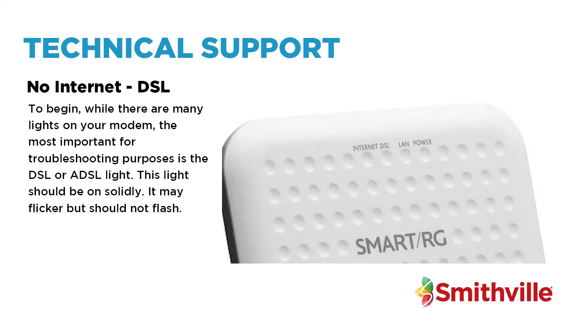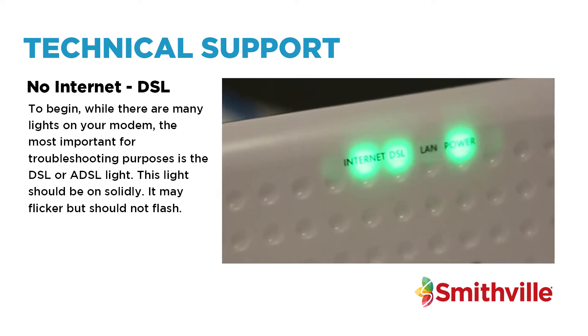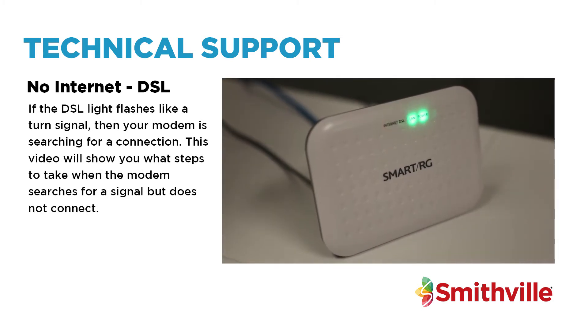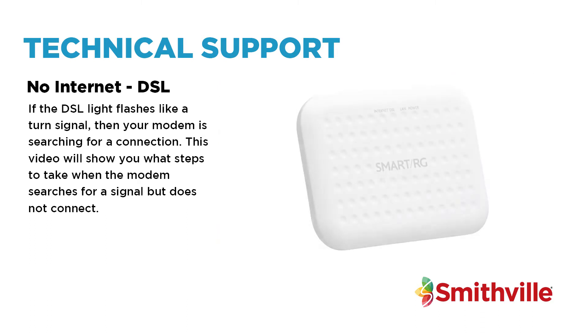To begin, while there are many lights on your modem, the most important for troubleshooting purposes is the DSL or ADSL light. This light should be on solidly. It may flicker, but should not flash. If the DSL light flashes like a turn signal, then your modem is searching for a connection. This video will show you what steps to take when the modem searches for a signal but does not connect.